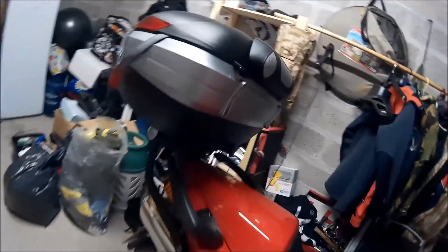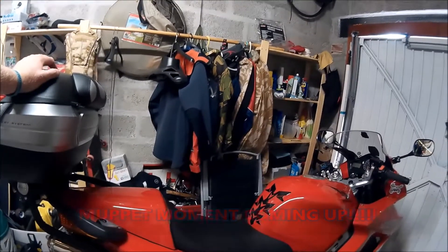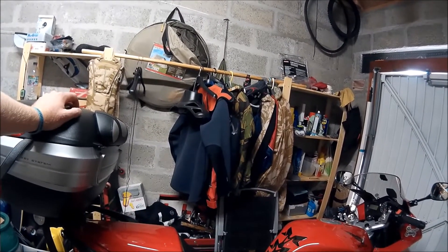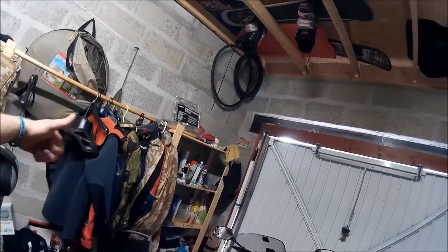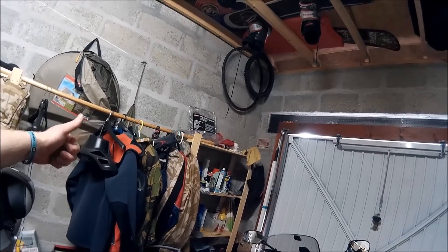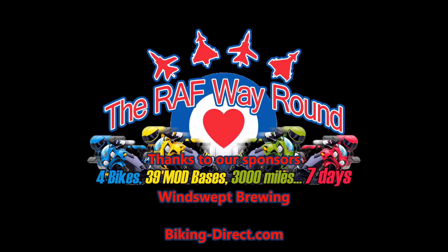So pretty much packed, all ready to do the journey, ready to set off tomorrow. If you guys want to help out and support us along the way, you can check us out at www.facebook.com/TheRAFWayRound for our page, and www.JustGiving.com/TheRAFWayRound is the page where you can donate some cash for us. Alright then guys, good luck, see you tomorrow. Thank you.